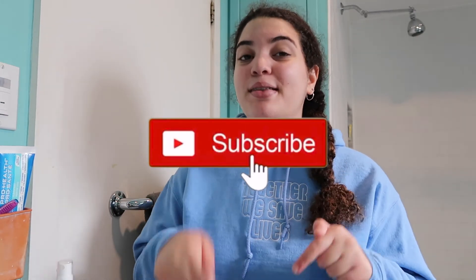Thank you so much for watching this video. If you enjoyed it, please give it a big thumbs up and subscribe below. I really appreciate it and I'll see you guys next week, bye!